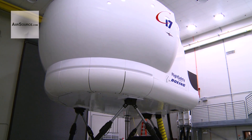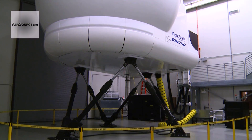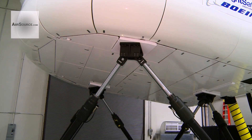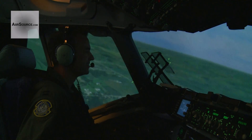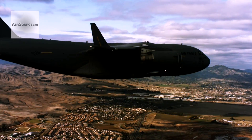The simulator is 30 feet tall and sits on three hydraulic legs. The legs let the simulator move — up and down, left and right — giving pilots the closest experience outside of flying a real C-17.